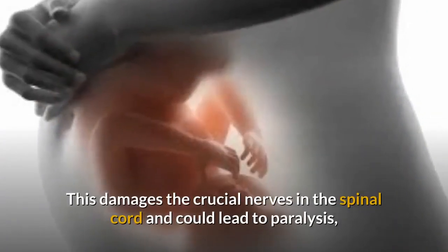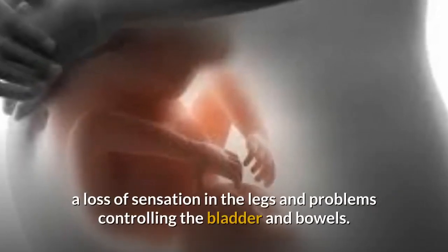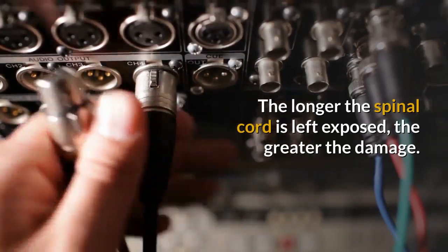This damages the crucial nerves in the spinal cord and could lead to paralysis, a loss of sensation in the legs, and problems controlling the bladder and bowels. The longer the spinal cord is left exposed, the greater the damage.